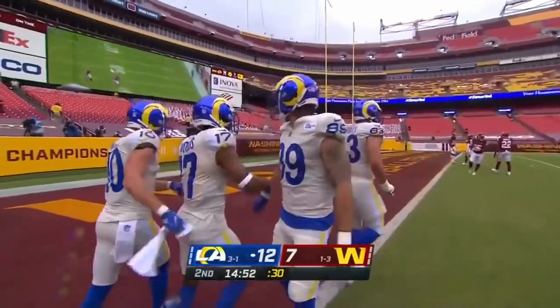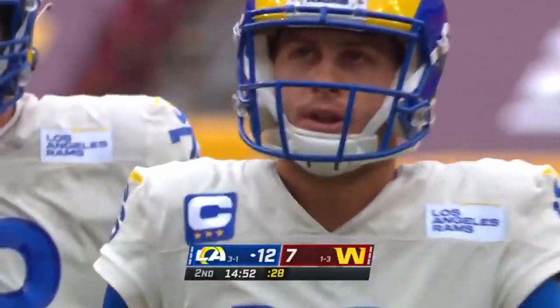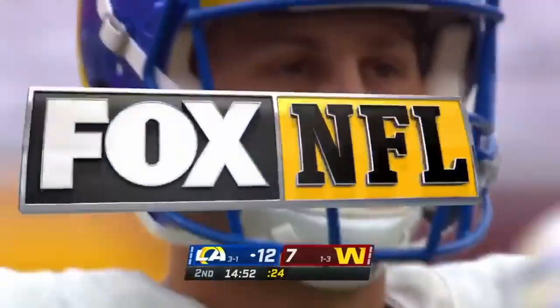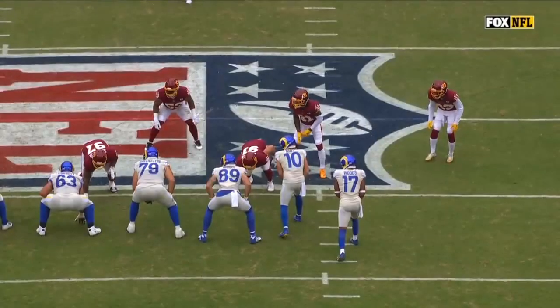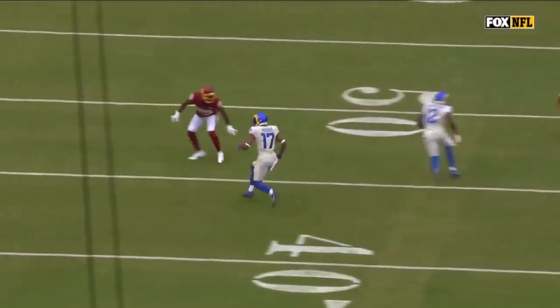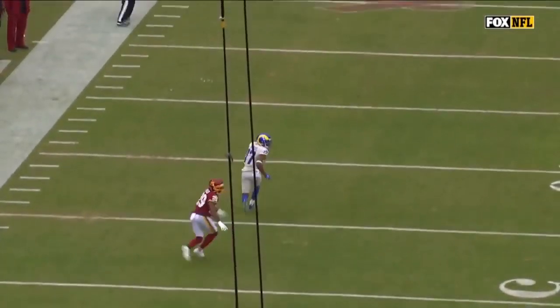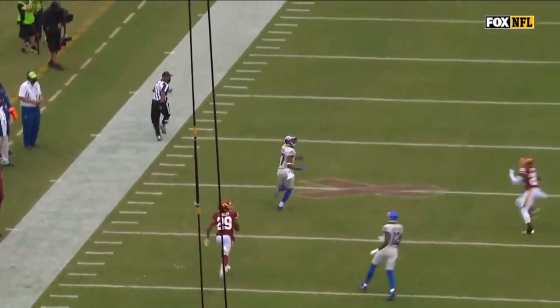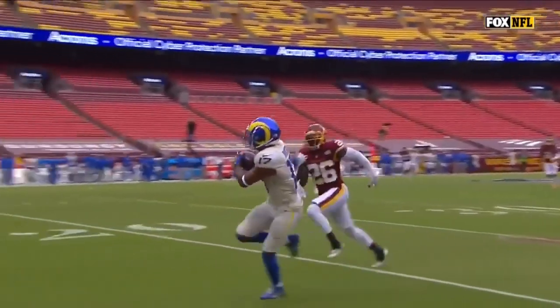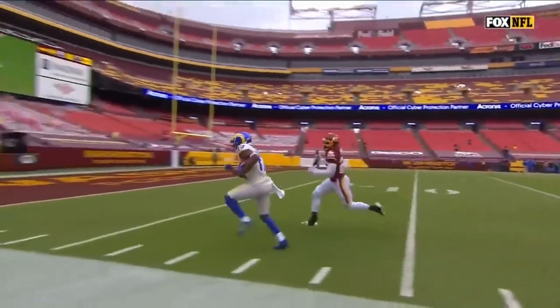They just give you so much to look at, so much to think about pre-snap, that it can be distracting at times as a defender. You've got Robert Woods cross formation in motion. I'm actually watching Van Jefferson — he's the one I think's gonna get the ball. They run this little curl, you see him come right there. That's what pulled Landon Collins that way, and that allowed Robert Woods to get on top of the coverage.